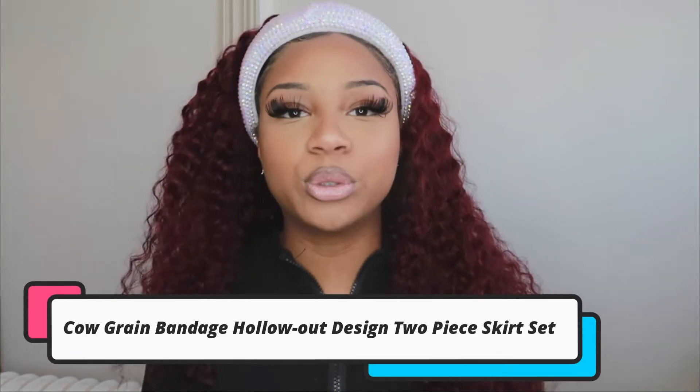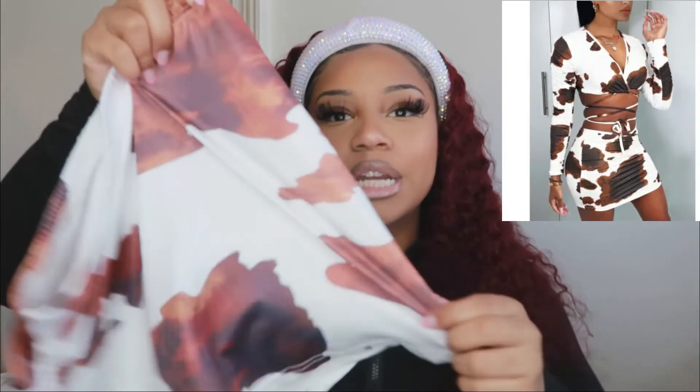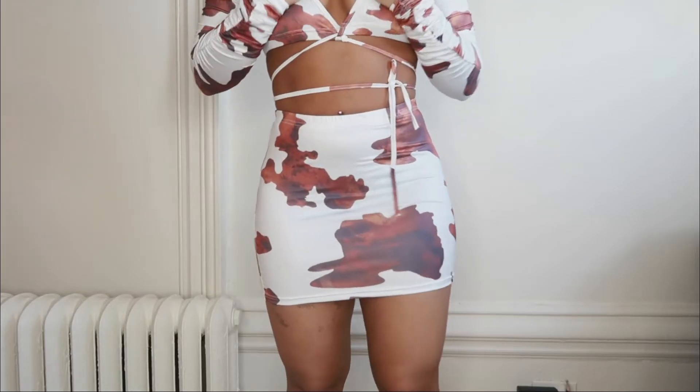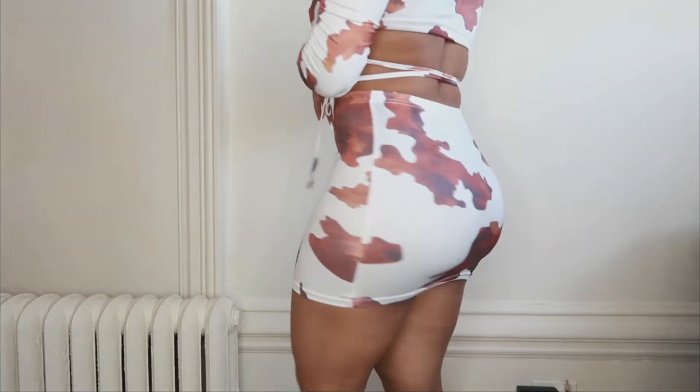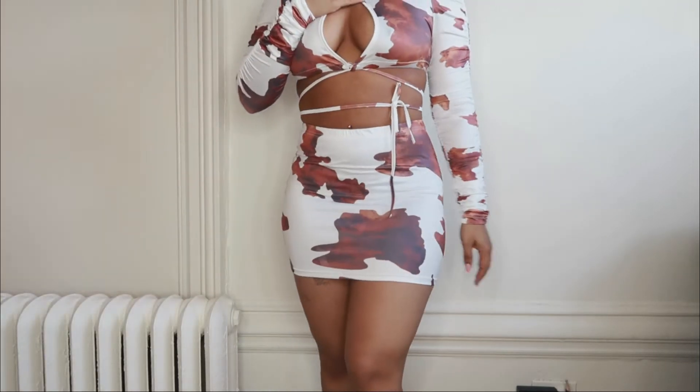Moving on — this one is a skirt set, a little different. It's a cow print type of vibe. This is what the skirt looks like — I really like it, but it is very mini, so it's probably just good for taking pictures because going out it will definitely rise up and make me uncomfortable. I really do like it for pictures though, it looks very nice. The material is like that slinky material. It doesn't look see-through on camera. The only downside is it is just really really short.